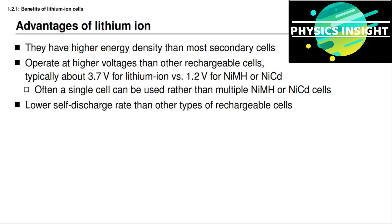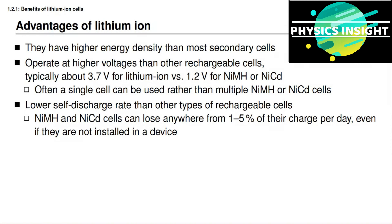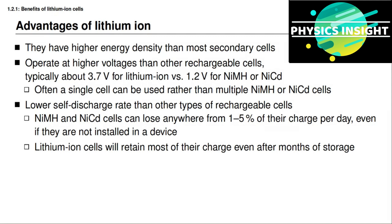Further, lithium-ion battery cells have lower self-discharge rates than other types of rechargeable cells, which means if the cell is not connected to a load and it's just sitting there, the level of charge in a lithium-ion cell will slowly decrease over time, but it will not decrease as quickly as it does in some other technologies. Nickel metal hydride and NiCad cells can lose anywhere from about one percent to five percent of their charge per day, even when they're not installed in a device, and many lithium-ion cells will retain most of their charge even after months of storage. We have some in our lab that have been stored for years, and they are still at at least 50 percent state of charge.